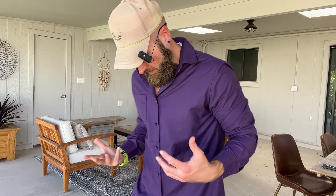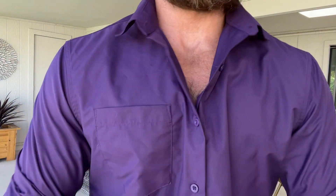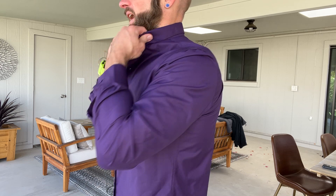We've got the COOFANDY Men's Wrinkle-Free Formal Dress Shirt. This is definitely a dress shirt — a very legitimate dress shirt that is actually wrinkle-free. You can see this thing's very nice. I did not iron that before. Really nice.